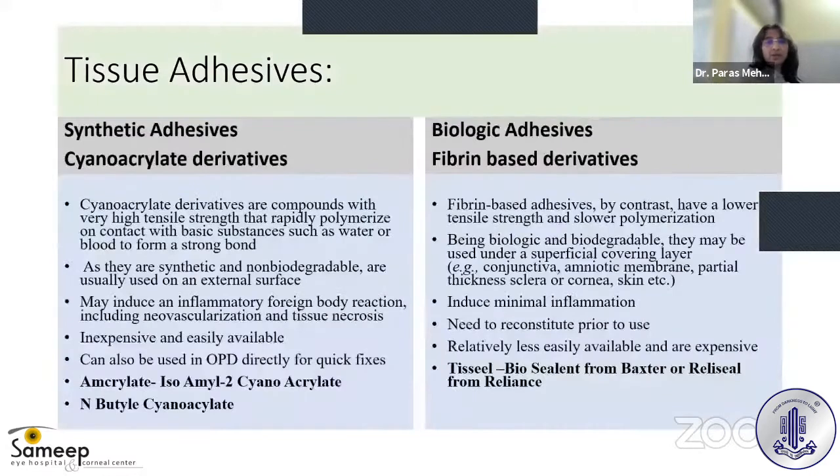Two types of tissue adhesives are available: synthetic and biologic. Here we discuss synthetic adhesives — cyanoacrylate derivatives. These are compounds with very high tensile strength that rapidly polymerize on contact with basic substances like water or blood to form a strong bond. As they are synthetic and non-biodegradable, they are used on the external surface, unlike fibrin-based derivatives. They may induce an inflammatory foreign body reaction including neovascularization and tissue necrosis, but are inexpensive and easily available.